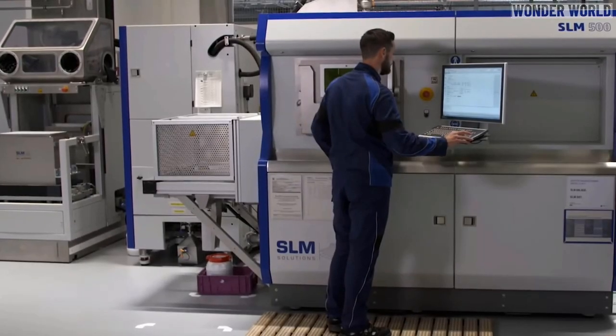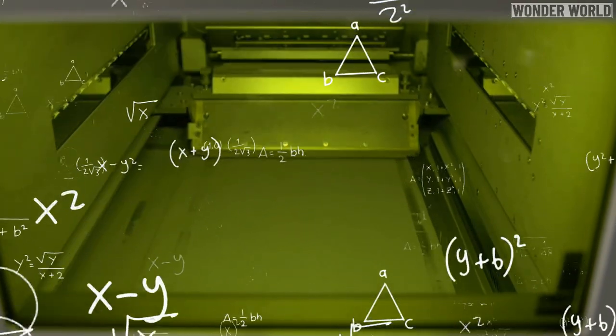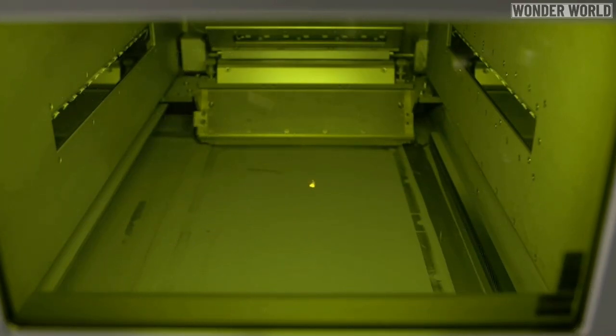Zinger's ultimate vision is creating software in which you input your requirements, a computer then performs all engineering calculations, and then 3D prints the components you need.